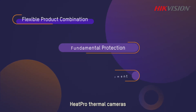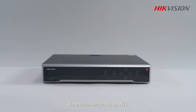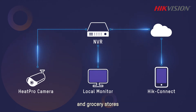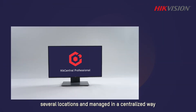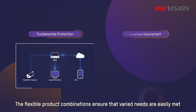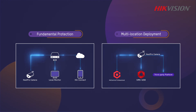Heat Pro thermal cameras can be combined with various products for different needs. When connected to an NVR, they can provide highly efficient security protection of places like villas, communities, and groceries. Heat Pro cameras can also be deployed in several locations and managed in a centralized way for demanding projects like small retail chains and business parks, ensuring that varied needs are easily met.